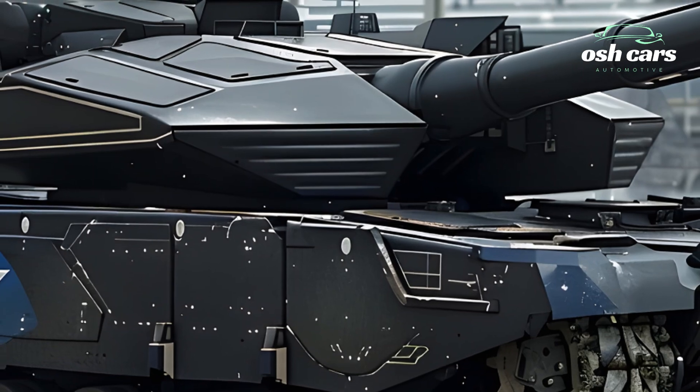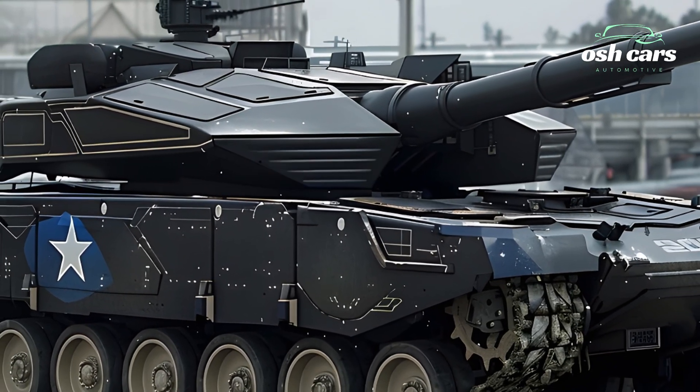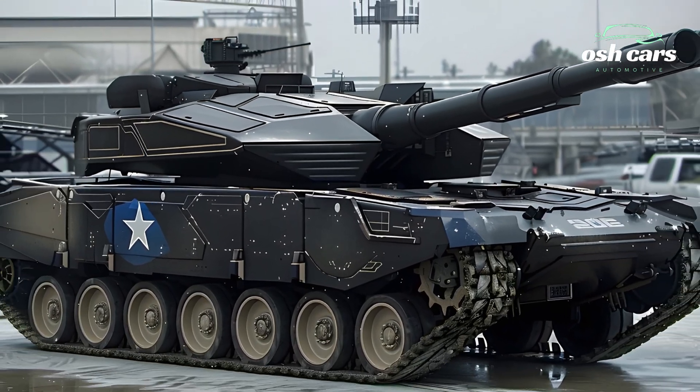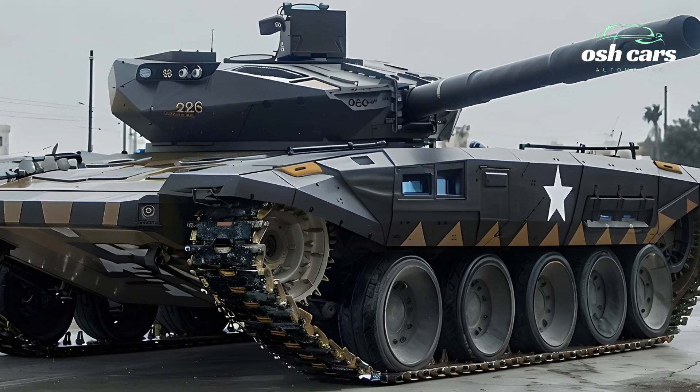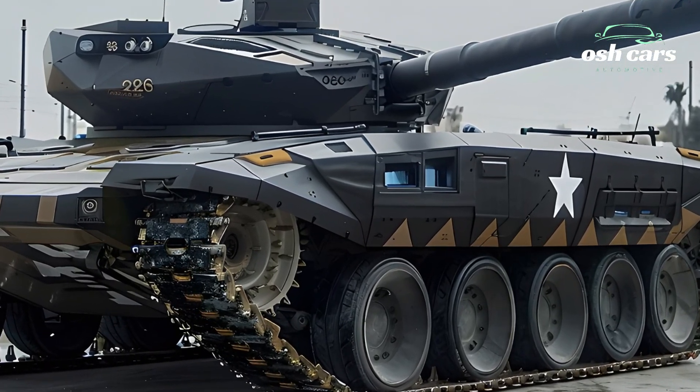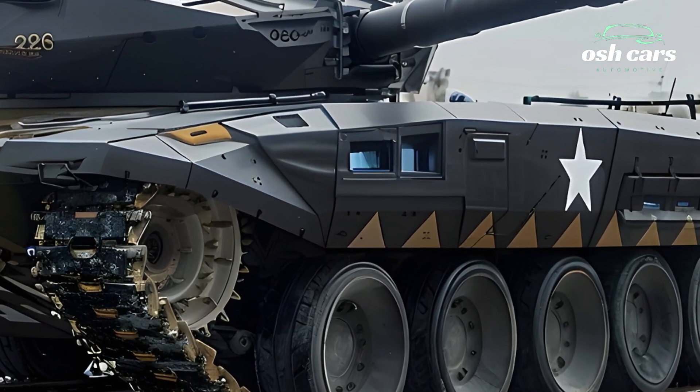At its core, the 2026 Merkava features an upgraded 120mm smoothbore cannon capable of firing a range of advanced munitions, from kinetic energy penetrators to precision-guided rounds. An AI-enhanced fire control system ensures rapid target acquisition and unmatched accuracy.